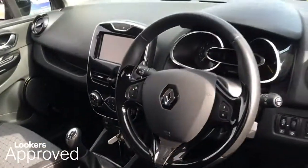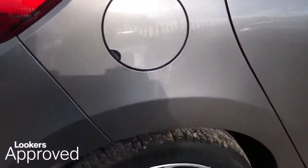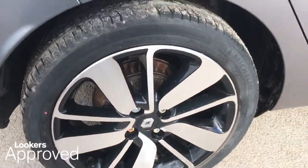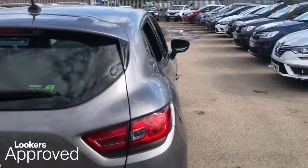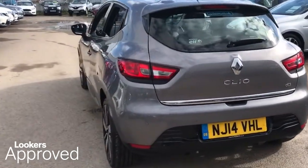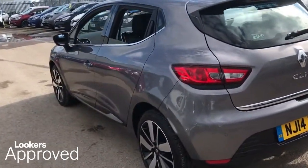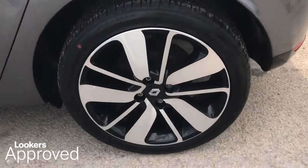All our approved used cars come with our free Lookers Approved Package, worth £600. Minimum 12 months comprehensive warranty. 30 day exchange. Accident management cover. 5 day free insurance. Minimum 12 months roadside assistance.